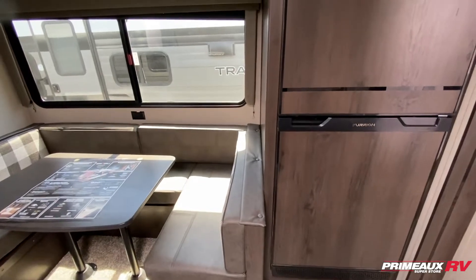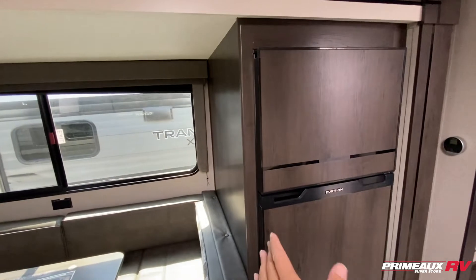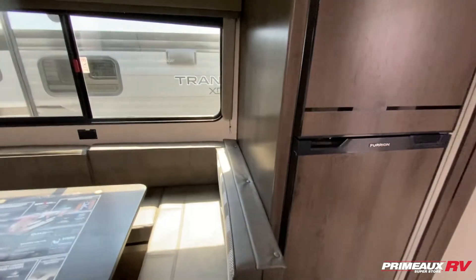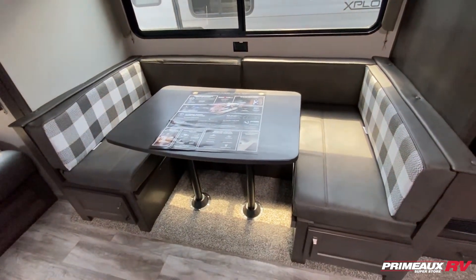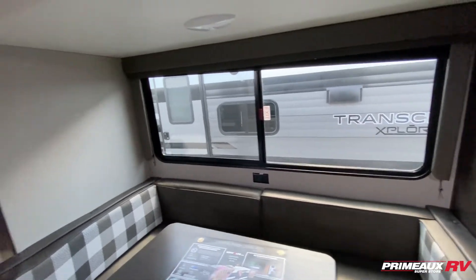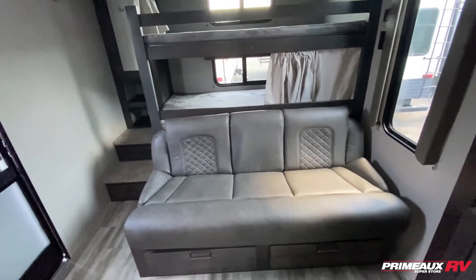For your fridge, you have an 8 cubic foot 12-volt fridge. The color scheme on it matches your overall interior color scheme, so it blends in and looks really nice and smooth. Then you have this nice big U-shaped dinette for extra seating as well as an additional sleeping area. Huge windows are right here with a blackout curtain, and then in the rear you're going to have your bunkhouse area.